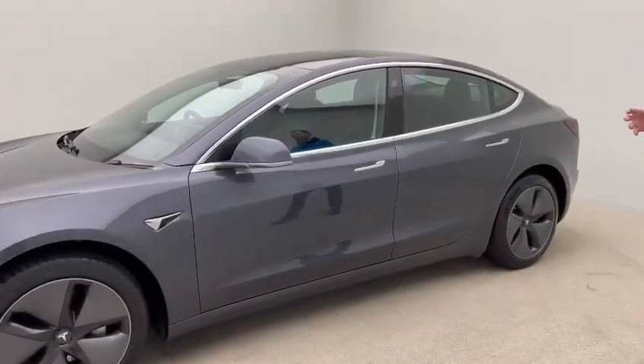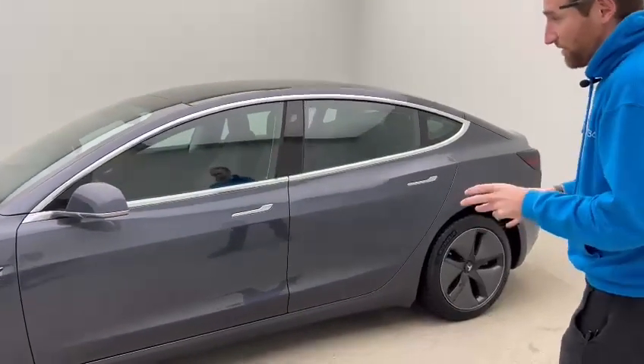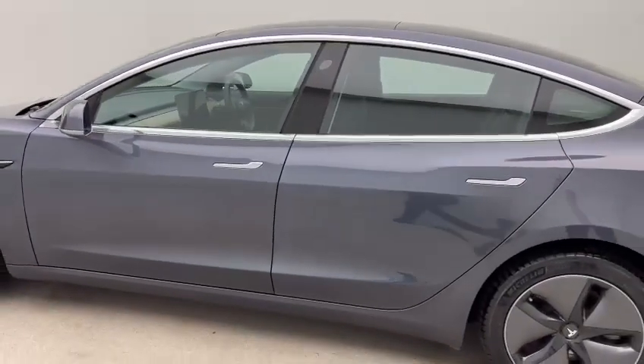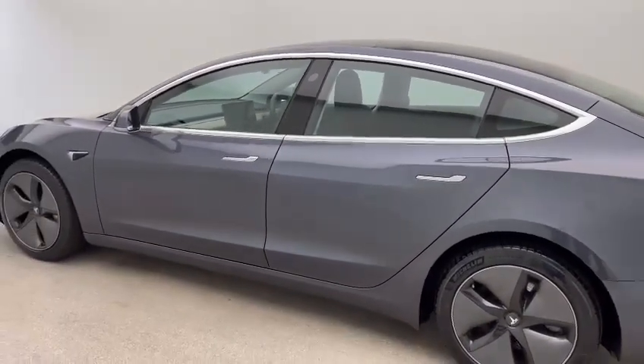This particular vehicle has just under 29,000 miles, finished in midnight silver. As you can see, fantastic condition — no dents, no scratches, no blemishes of note.